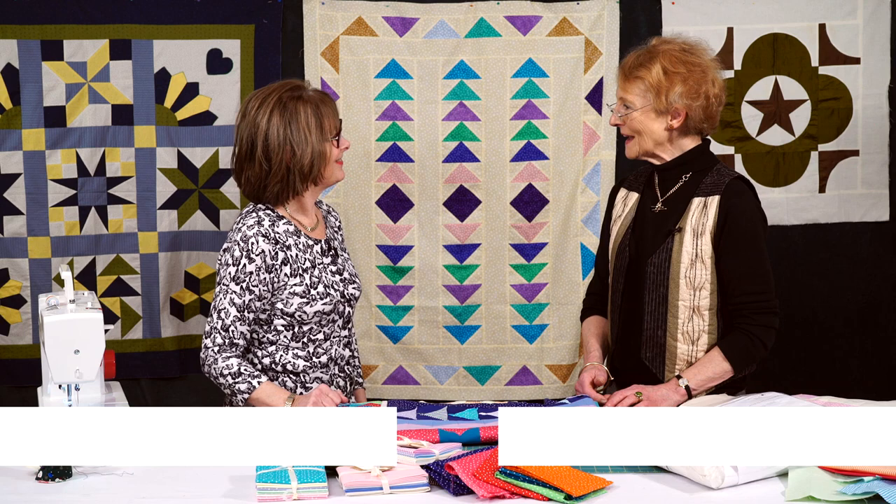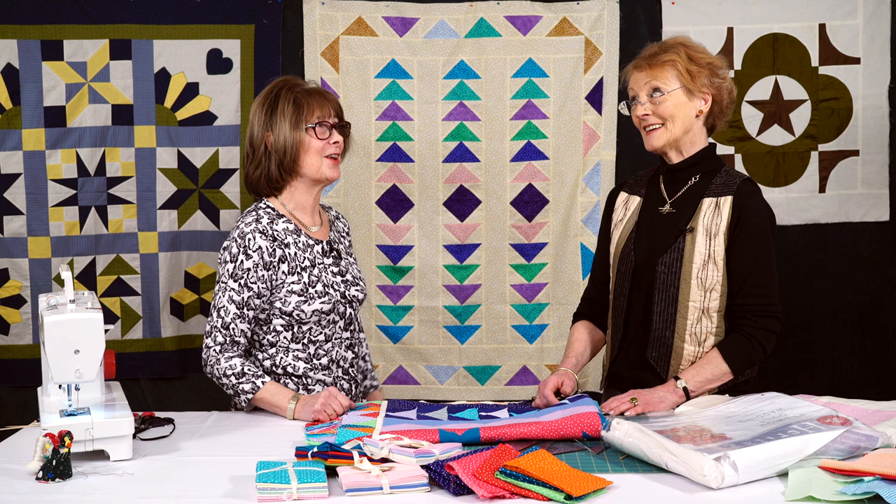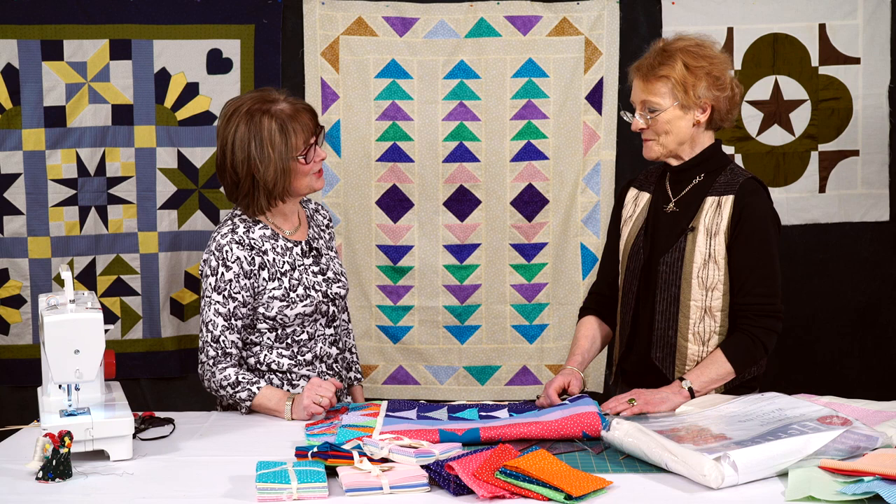Lovely to have you back in the studio, Jenny. It's great to be here. It's been a wee while since I was last here. It certainly is. Well, time flies. It does indeed. I know you're a busy girl, Valerie, but you've done lots of sewing, and you're going to share. I am. What lovely quilt are you going to share with us today?